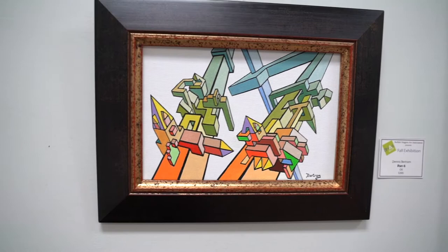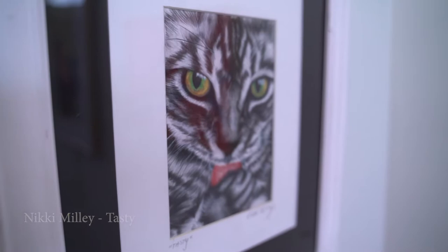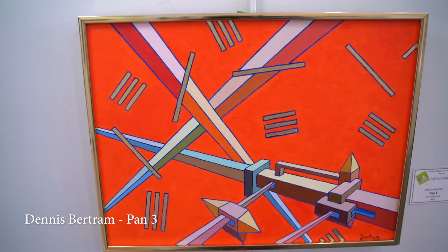As we turn to enter Gallery 2, we see a small oil by Dennis Bertram, Pan 6. As we turn into the back gallery, we see a small colored pencil piece by Nikki Millie titled Tasty. On the corner pedestal is a work in oil by Michelle Marcotte, Ken and I Picked Cherries from Our Tree in Early July. Facing north again is Pan 3 by Dennis Bertram, which is oil and gold leaf.